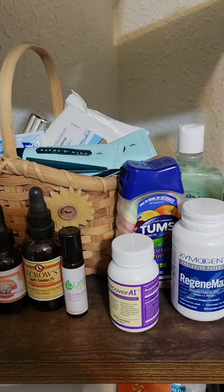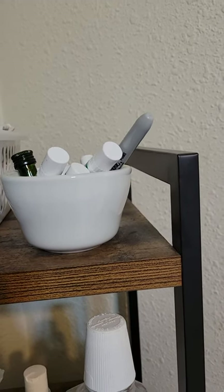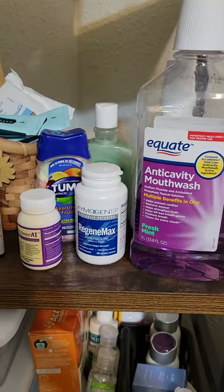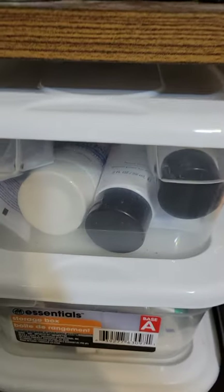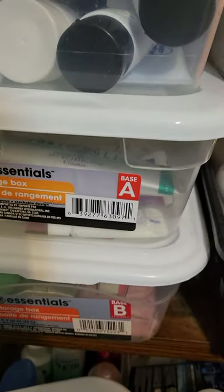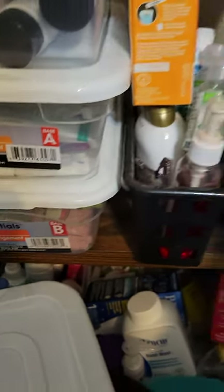Back here I've got chapsticks — I have several containers of chapstick right there and more in the back. I probably have about 30 things of chapstick. I have them out at the secret house too, and one of these days I'll get out there and go through everything.